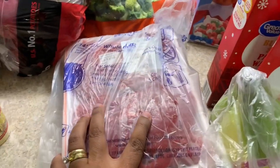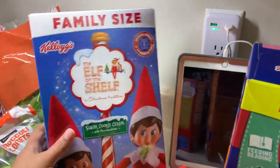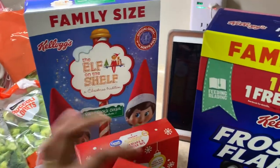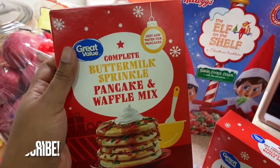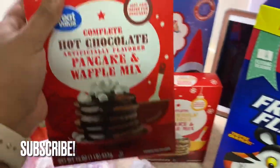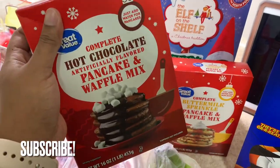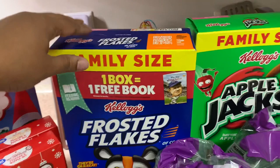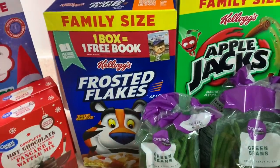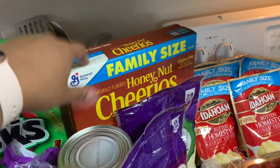Everyone's pretty much eating the Elf on the Shelf cereal this time of year — we've been having it for two or three years now. I'll get a bigger box from Sam's Club but this is just for now. I also got the buttermilk sprinkle pancake mix and a hot chocolate pancake waffle mix that I've never tried but I'm sure will be delicious. My son Devin's favorite is Frosted Flakes, and I also grabbed Apple Jacks and Honey Nut cereal, which is Destiny's absolute favorite.